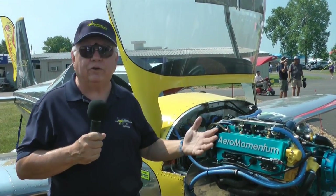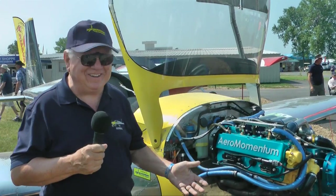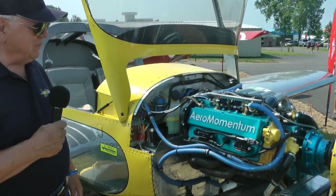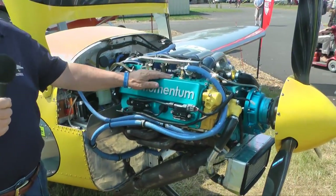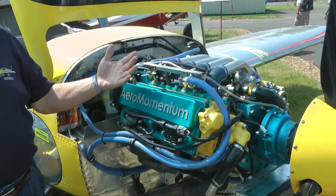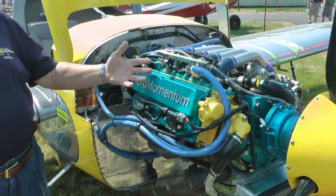I'll talk to you about the rather spectacular performance that I'm enjoying now, and then we'll wrap it up generally. First, this is the AM-15. It's a 1.5-liter, four-cylinder inline, all FADEC-controlled, nice, modern, automotive-style engine.